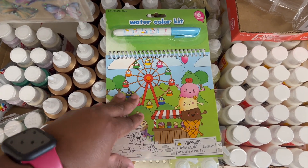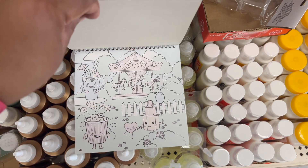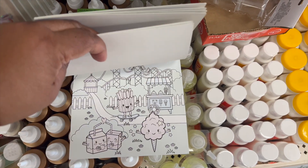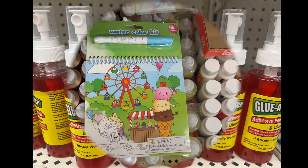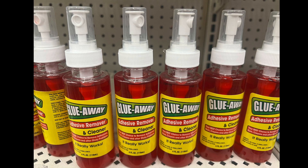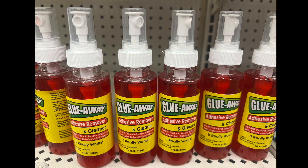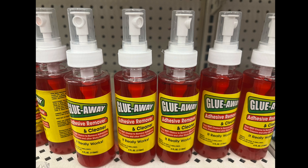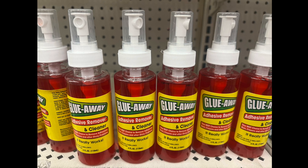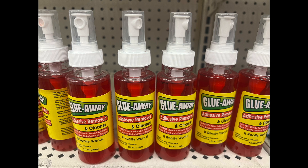This is a watercolor kit — you can see it has like the Ferris wheel with a little ice cream, it's so cute and adorable. Great for a stocking stuffer, advent calendar, or a little gift pack basket — I'm looking towards Christmas already. This is not new — it's Glue Away, adhesive remover and cleaner. It's the best choice to remove adhesive, gum, crayons, and other sticky problems. It's four fluid ounces. I believe this used to be orange-colored packaging and now it's kind of a reddish orange — slightly different color.